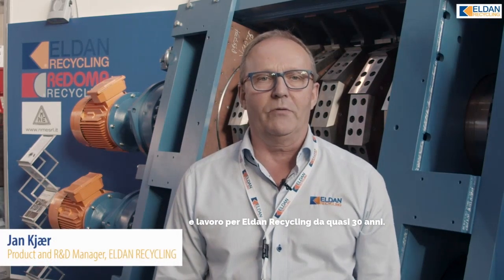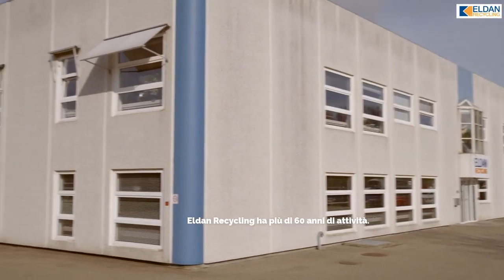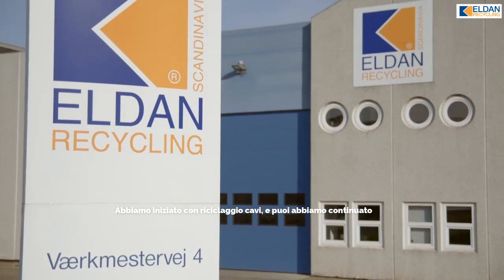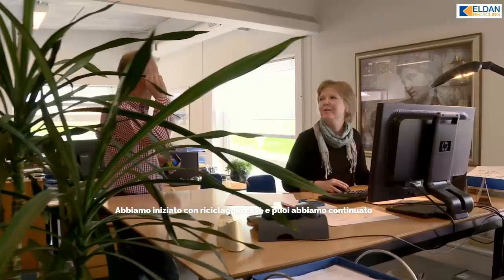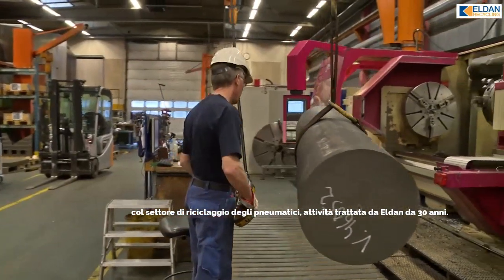My name is Jan Kerr and I have worked with Eldon Recycling for close to 30 years. Eldon Recycling is more than 60 years old. We started with cable recycling, but now we are also moving to tire recycling, which we have done for more than 30 years as well.